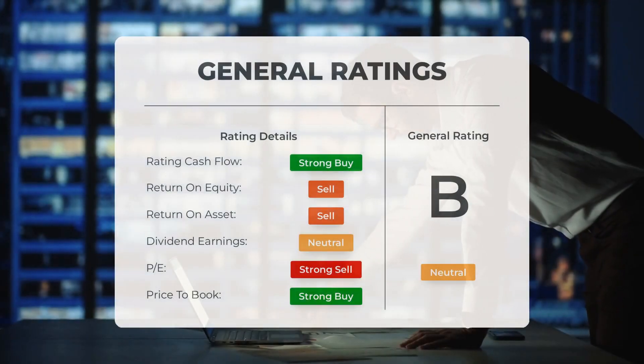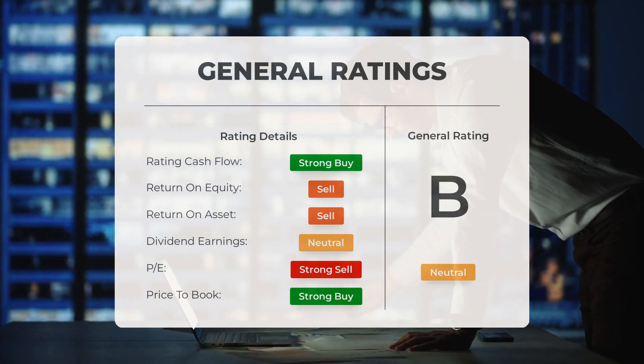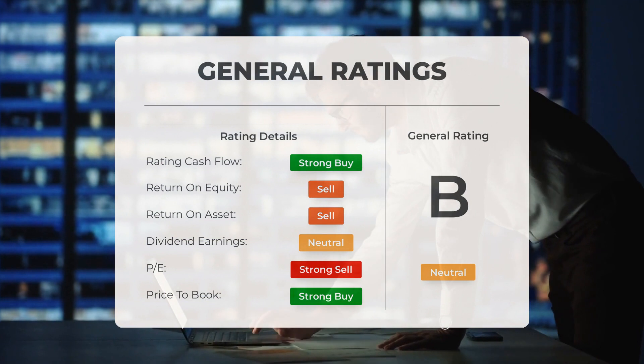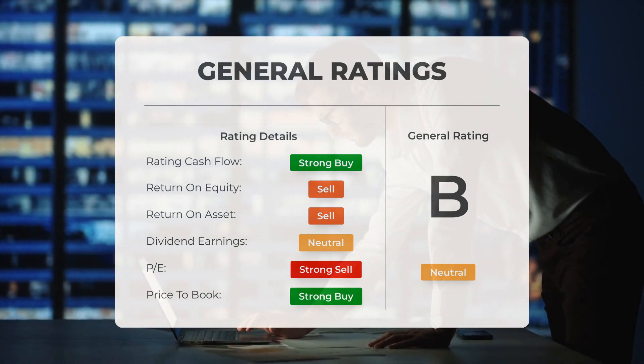Analysts have given MicroVision stock a general neutral rating. They rate the P/E ratio as strong buy and price-to-book as strong buy. For return on investment, the analysts give the stock a sell rating.